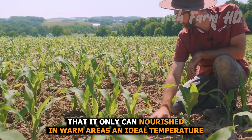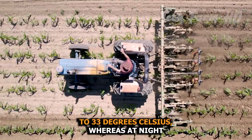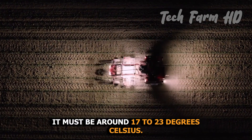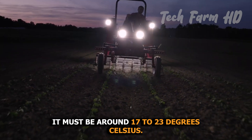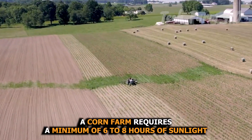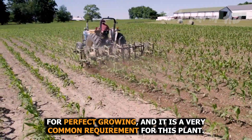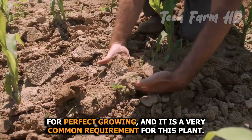An ideal temperature for crop flourishment in the daytime should be around 25 to 33 degrees Celsius, whereas at night it must be around 17 to 23 degrees Celsius. A corn farm requires a minimum of 6 to 8 hours of sunlight for perfect growing.